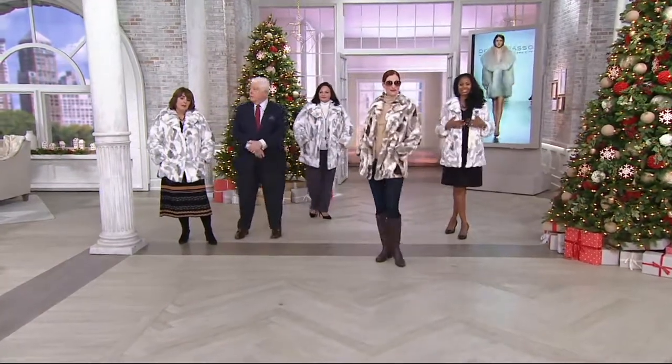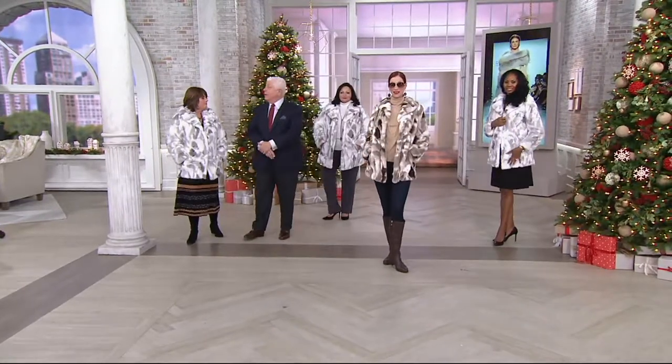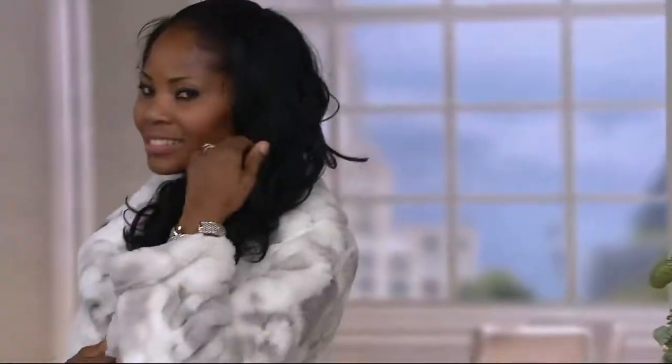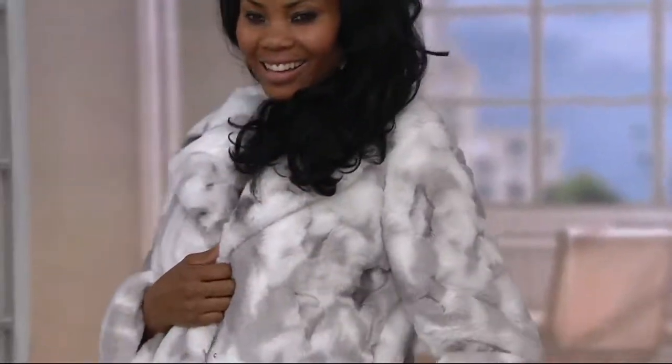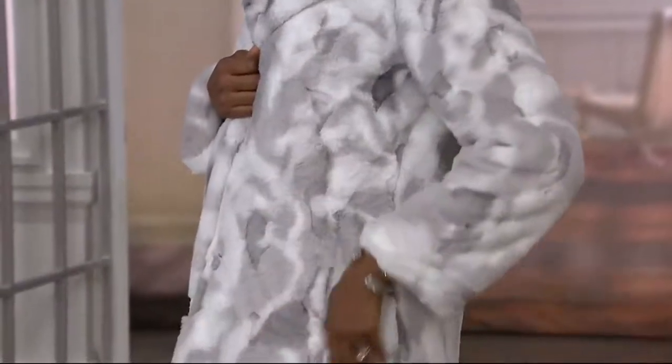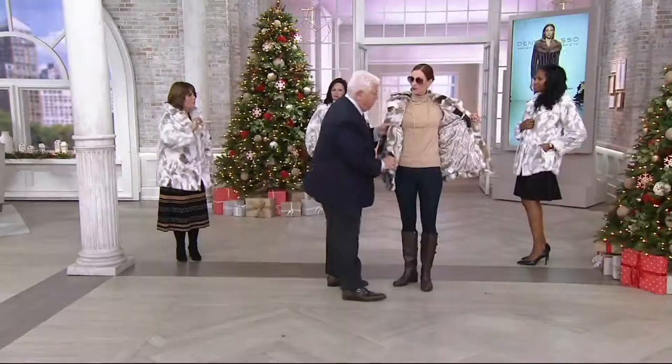When you get it at home, it's something a little different — don't be afraid of the lighter color. The first time you wear it, people are going to say I love your coat. The ivory gray has more of a pure white background, while the ivory taupe has a little bit more of a winter white background.